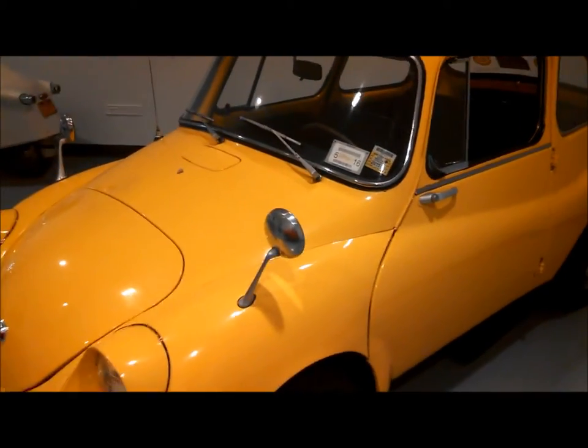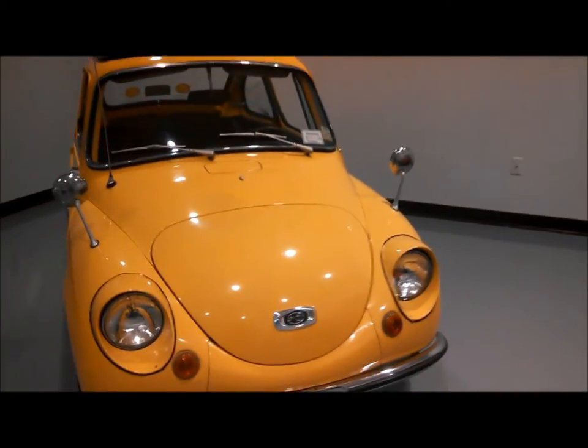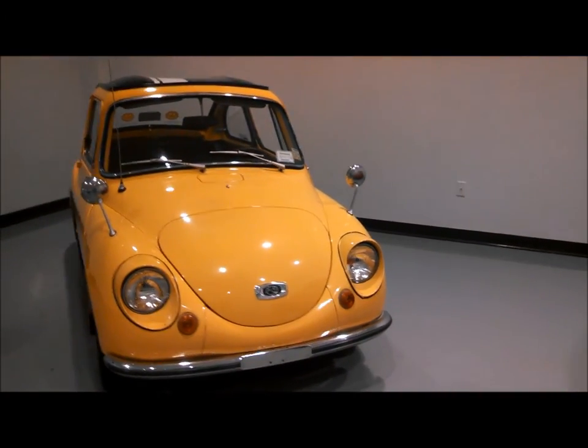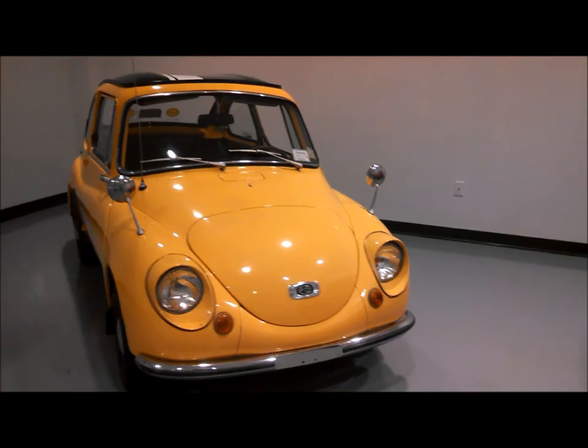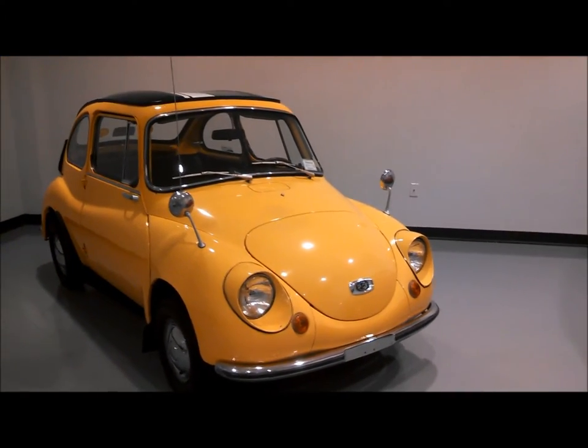They used these things on golf ranges and such. He went on to other adventures, as we all know — the Bricklin. But this is the Subaru 360 Star, and Subaru's come a long way. Wouldn't you agree?